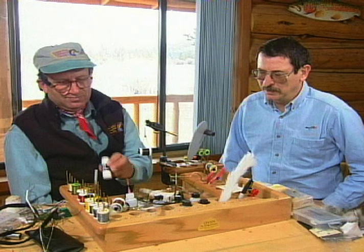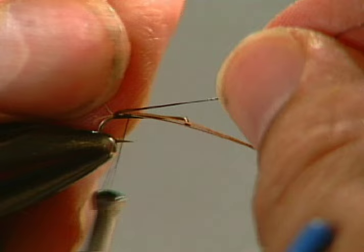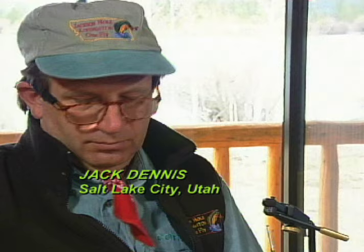I might just take my glasses off so I don't see it — so it'll be ugly enough. You're too good a tyer to actually be tying this. My flies have to be fairly ugly. We're going to have a split tail of two pieces of pheasant tail. You look at mayfly nymphs — they're alive, they have movement, they have translucency. They have the gills, the tails, the legs, all of that moving.